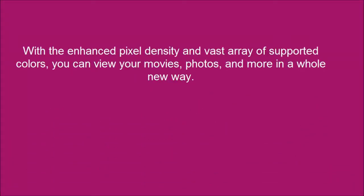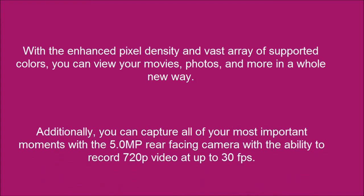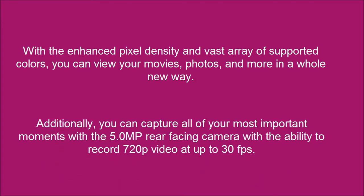With the enhanced pixel density and vast array of supported colors, you can view your movies, photos, and more in a whole new way. Additionally, you can capture all of your most important moments with a 5.0 MP rear-facing camera with the ability to record 720p video at up to 30 fps.